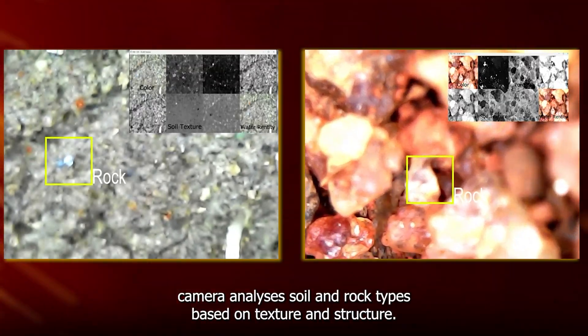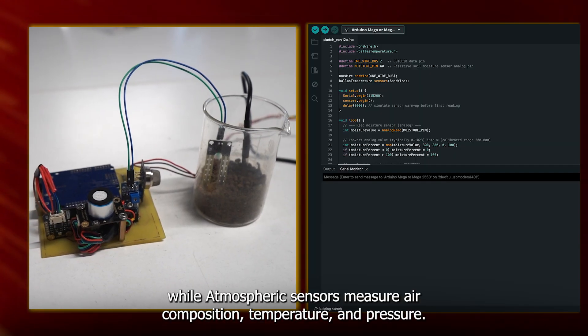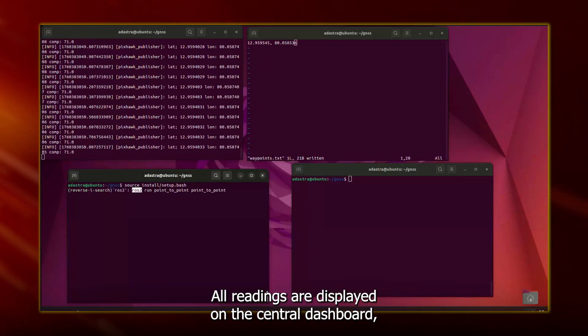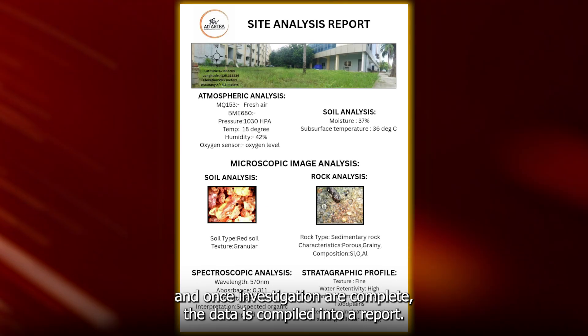The AI-assisted microscopic camera analyzes soil and rock types based on texture and structure, while atmospheric sensors measure air composition, temperature and pressure. The camera captures panoramic images with stereo vision, while GPS logging provides precise geospatial tracking. All readings are displayed on a central dashboard, and once investigations are complete, the data is compiled into a report.